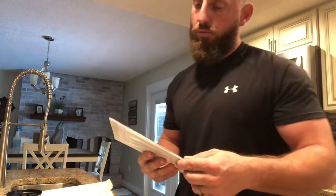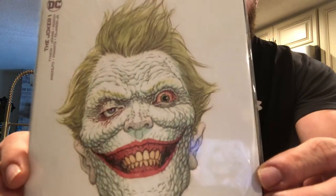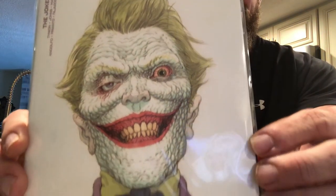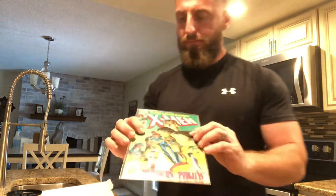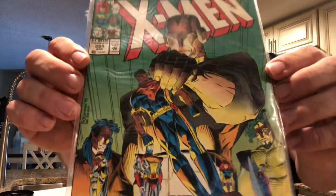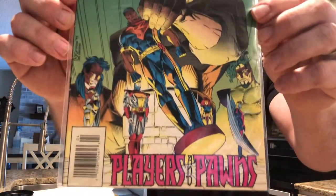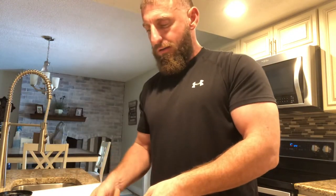That is the Joker number one, variant cover. Let me show that cover again — that is just incredible. Great condition. And then Uncanny X-Men number 299. Big fan of this series. I don't know why, I just really enjoy it. Takes me back to when I was a kid.